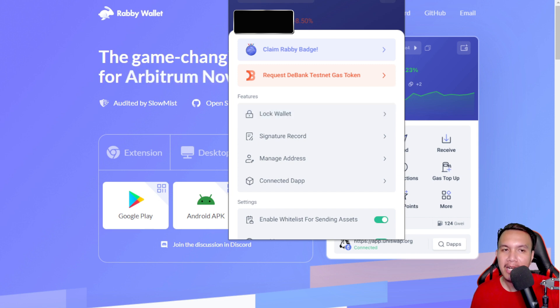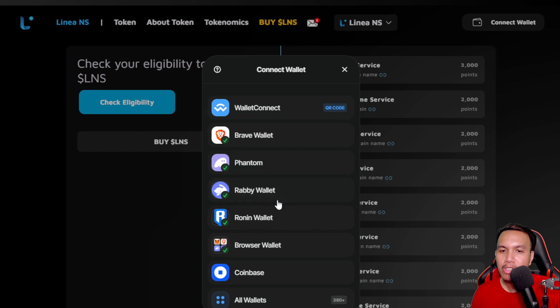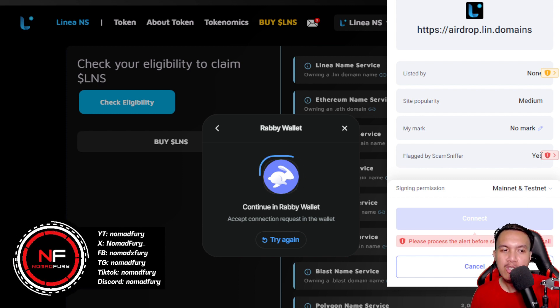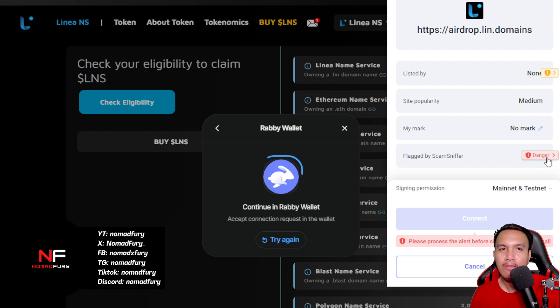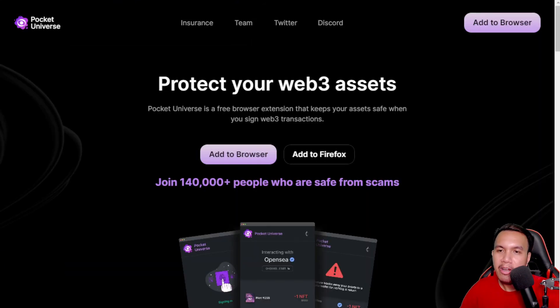Rabby Wallet is an extra layer of protection for our EVM-compatible wallets like MetaMask. For example, Linea NS is having an ongoing airdrop if you own any of these domains. When I check and choose Rabby Wallet, it pops up with a red sign flagged by Scam Sniffer — it says 'Danger.' You can choose to ignore it, but once you've seen this warning, it's better to avoid connecting to that website. The risks are very high for your wallet to get compromised.